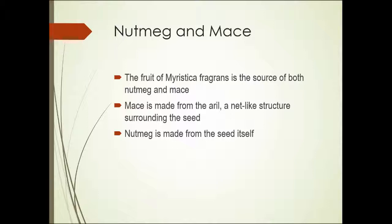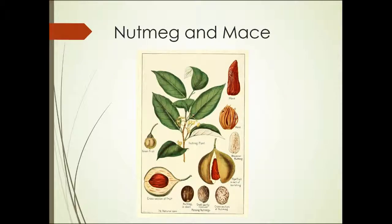Nutmeg and mace are two different spices that both come from the same plant, and actually come from close to the same place in the plant. The plant is Myristica fragrans. Mace is made from something called the aryl — a net-like structure that surrounds the seed inside the fruit. Nutmeg is made from the actual seed itself. This illustration shows nutmeg and mace; you can see the actual seed, and wrapped around that seed are the aryls that make up mace.